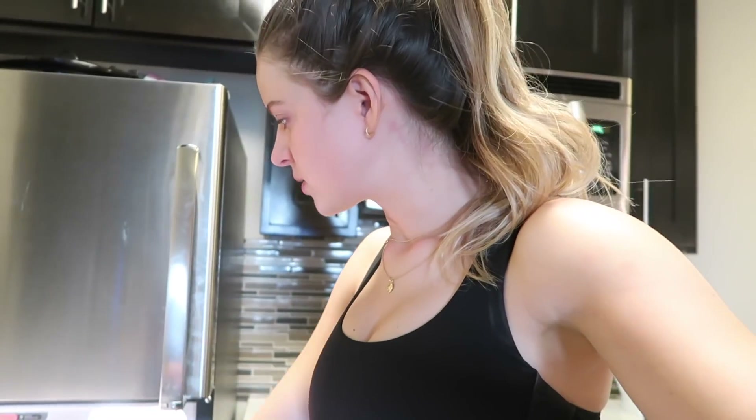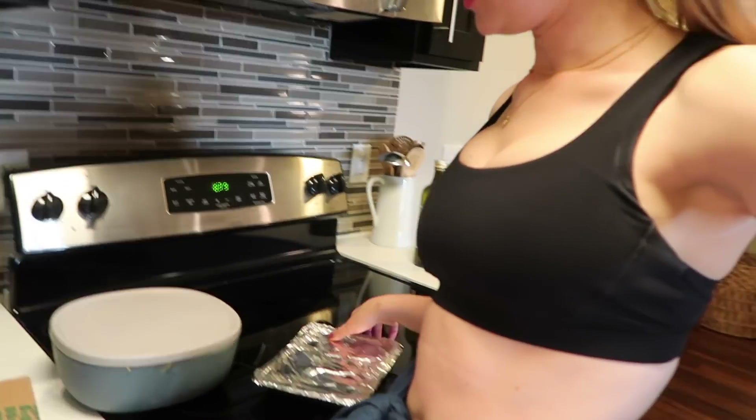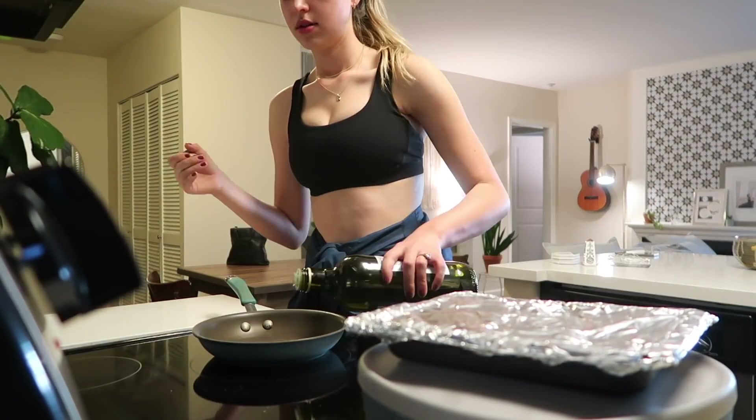I'm going to make myself a kitchen sink scramble. I like to just mix together whatever I have. Let's go through my fridge — I have quinoa that Brooke never ate, and I think some pesto veggies left. Yeah, a little bit of pesto veggies and some quinoa. I'm going to mix those together with probably two eggs and call it brunch.